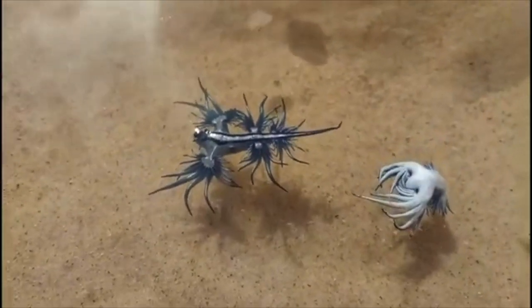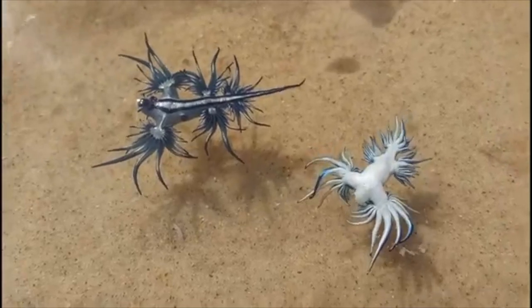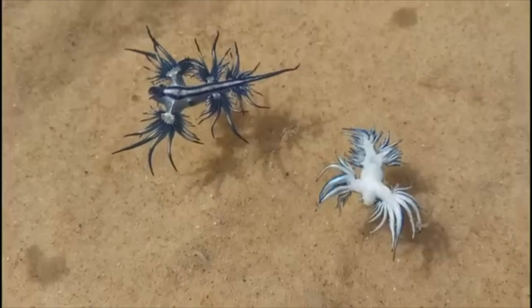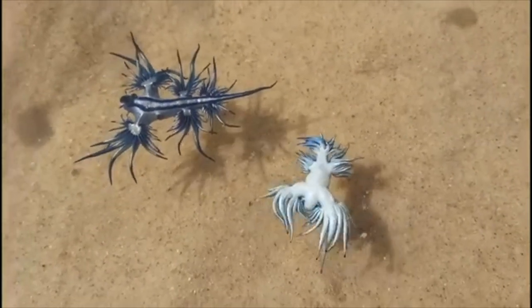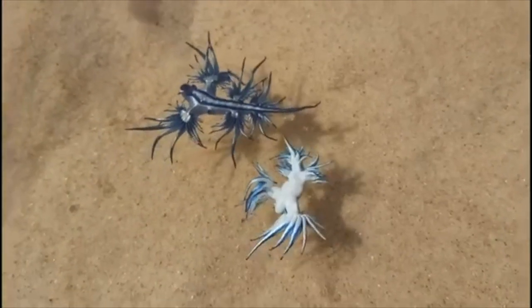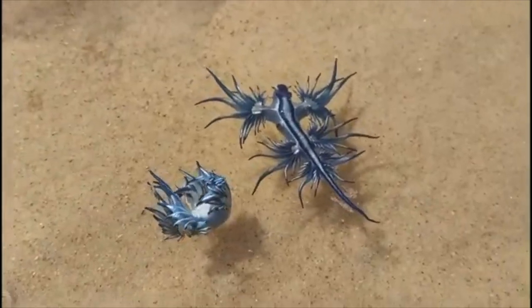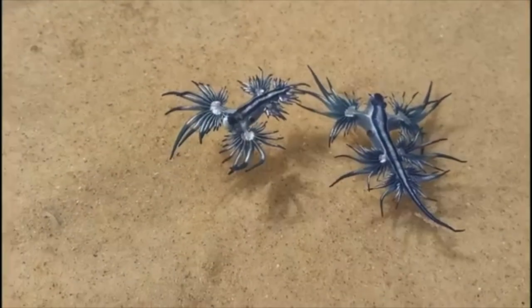They can also be poisonous — when the blue glaucus eats the jellyfish, it can take that poison and concentrate it inside itself, making it even more poisonous than the jellyfish was to begin with when you touch it. They're only three centimeters long, so they're pretty easy to avoid. Only a few aquariums in the world actually have these, so if you could get your hands on one and bring it home, you should post videos on YouTube — I bet you could go viral.